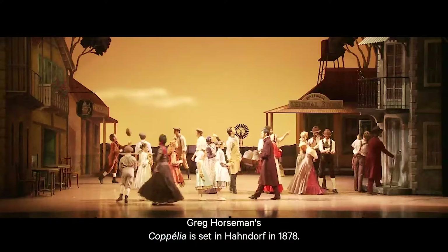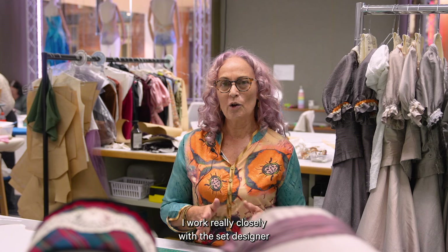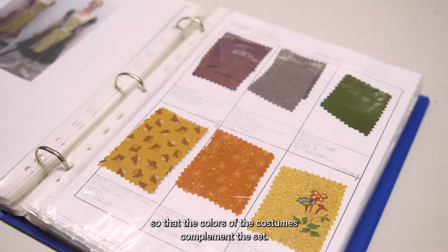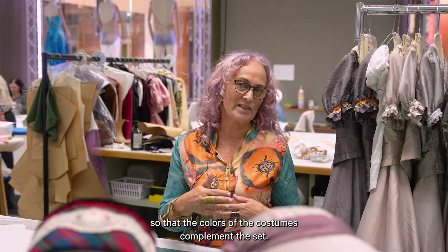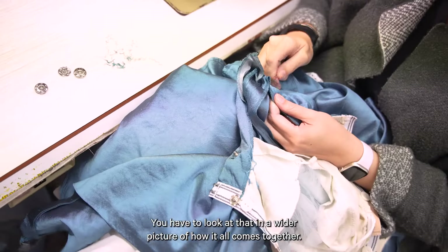Greg Horsman's Coppelia is set in Harndorf in 1878. I work really closely with the set designer so that the colours of the costumes complement the set, and you have to look at that in a wider picture of how it all comes together.